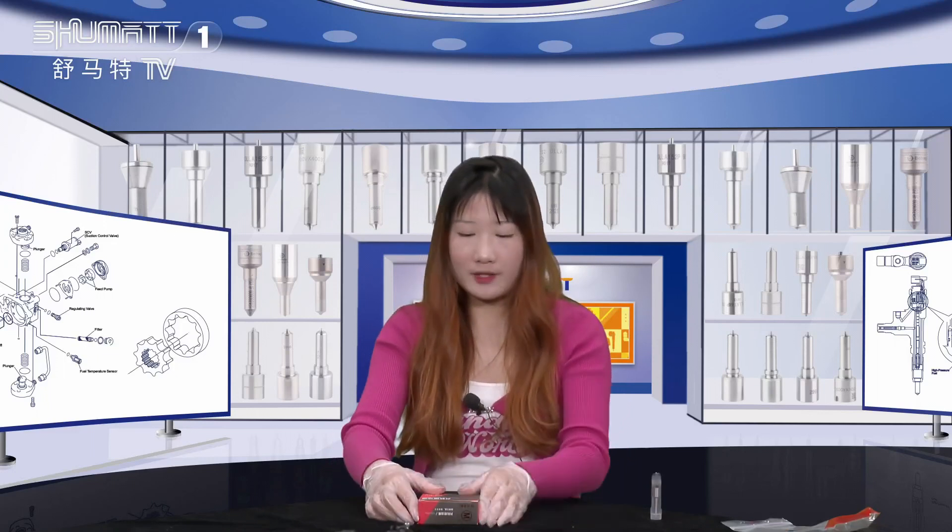Hello ladies and gentlemen, welcome to our Shumanda's live channel. I'm Kate Flynn. Our company specializes in Camryo diesel parts, and today the product we'd like to show you is our inject nozzle.